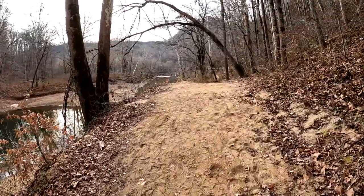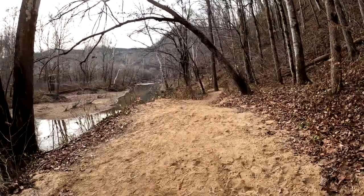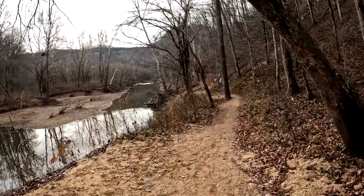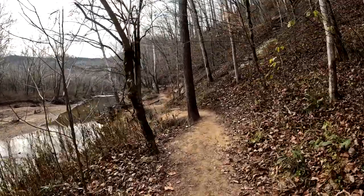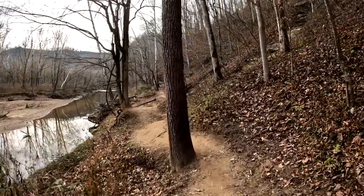Looking back toward Jump Rock and working our way back toward the parking lot. Pretty easy trail, about two miles round trip — a nice little walk. A few spots here and there, and some of it can be slick when it's wet. Work your way through it, use poles, and be careful. You shouldn't have too much trouble with this one.